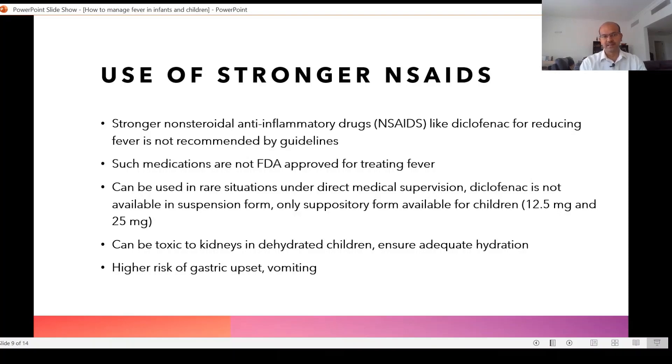As NSAIDs get stronger, their effect on gastric upset and renal injury may increase, so there is a higher risk of gastric upset and vomiting. If the child is not adequately hydrated, we need to ensure adequate hydration, as diclofenac can cause renal toxicity. Avoid diclofenac for fever unless it is essential — for example, when fever rises to very high levels like 40°C and is not reducing with first-line medications like ibuprofen or paracetamol.